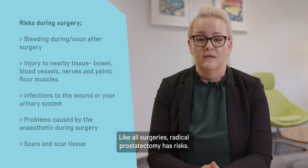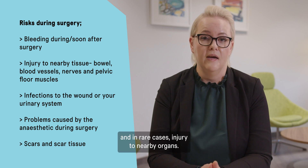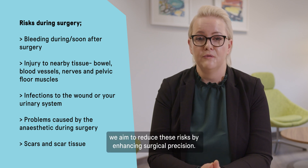Like all surgeries, radical prostatectomy has risks. These include infection, bleeding, blood clots, and in rare cases injury to nearby organs. However, with robotic assistance, we aim to reduce these risks by enhancing surgical precision.